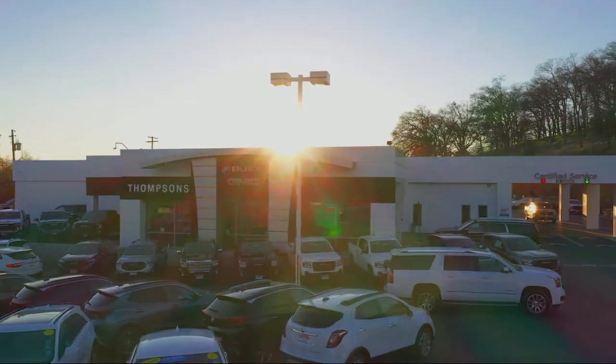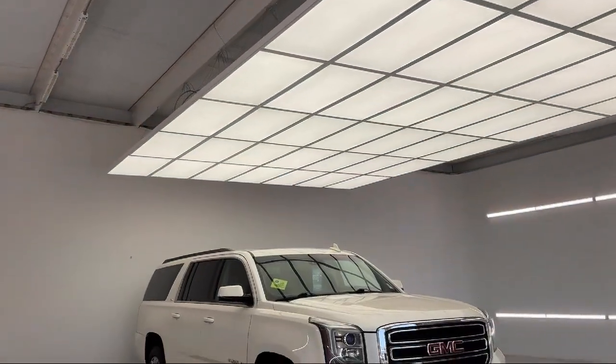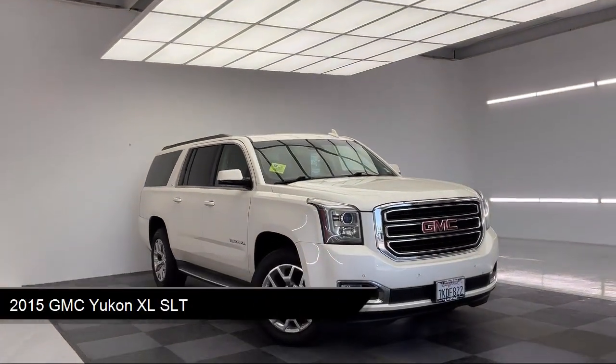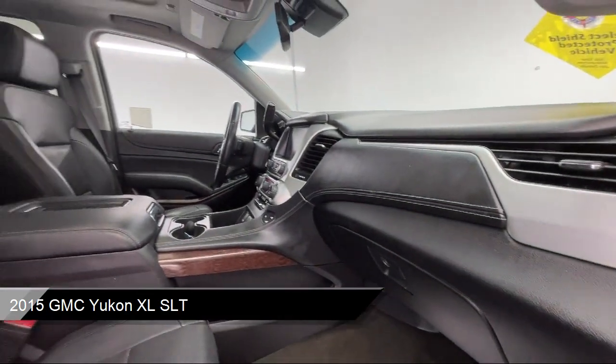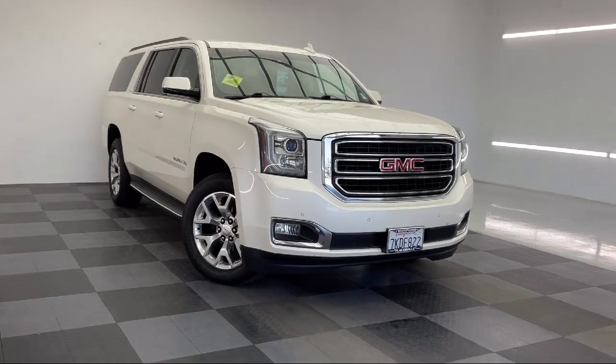Welcome to Thomson's Buick GMC, and here's a look at another one of our great vehicles for sale. It comes equipped with smart device integration, seat memory, running board package, navigation from telematics, front collision warning, and auto dimming rear view mirror.